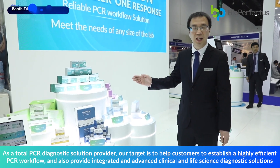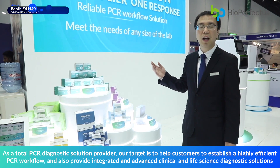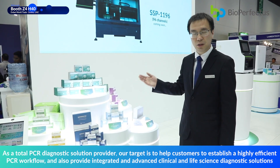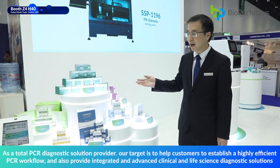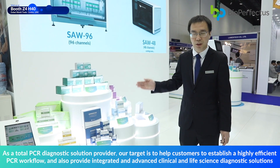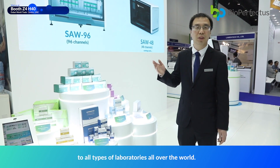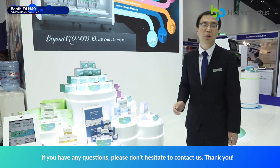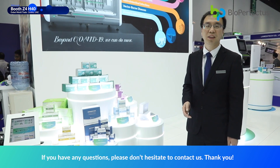As a total PCR diagnostic provider, our target is to help customers establish highly efficient PCR workflows and provide integrated, advanced clinical and life science PCR diagnostic solutions to all types of laboratories worldwide. If you have any questions, please do not hesitate to contact us. Thank you.